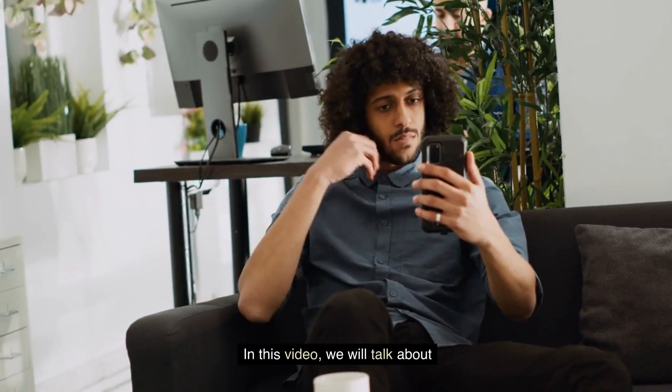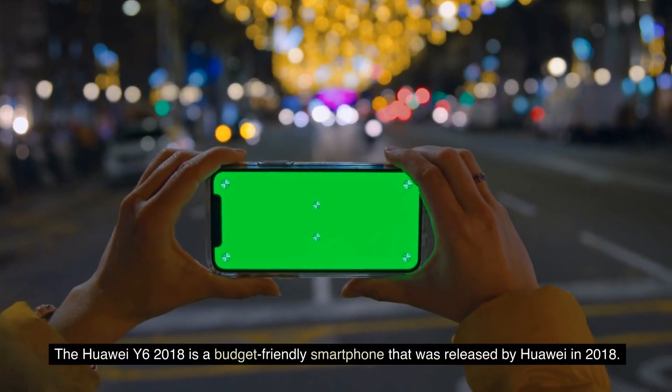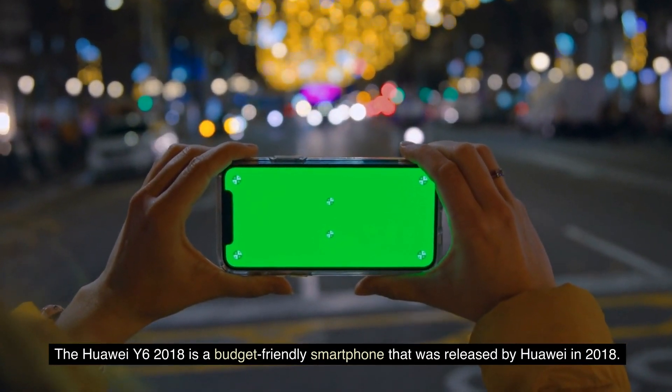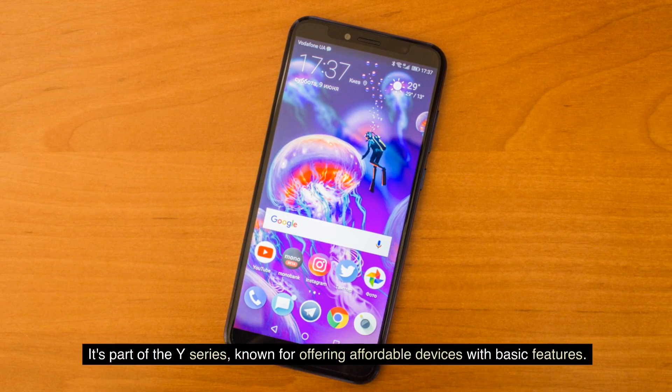In this video, we will talk about Huawei Y6 2018. So make sure to watch the full video. The Huawei Y6 2018 is a budget-friendly smartphone that was released by Huawei in 2018. It's part of the Y-Series, known for offering affordable devices with basic features.